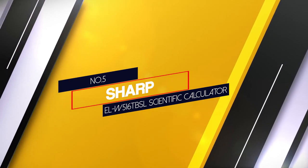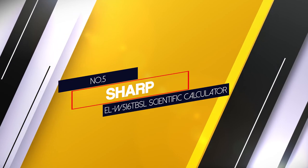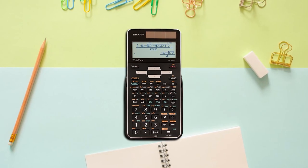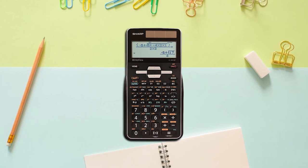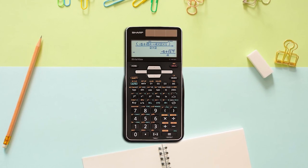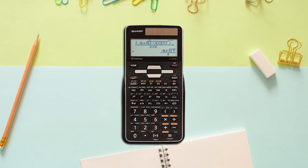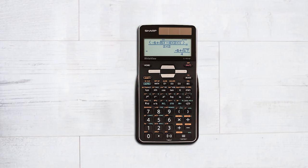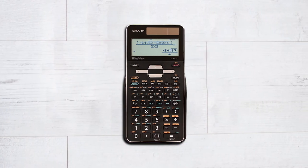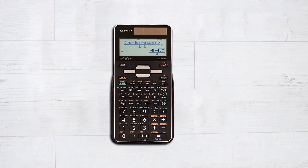Number 5: Sharp ELW516TBSL Scientific Calculator. Now we're getting on to the heavy-duty scientific calculators. The Sharp ELW516TBSL can make even the most difficult math problems run away. Some of the others we've seen can handle almost 300 functions, but this one goes above and beyond with 640 different functions on offer.